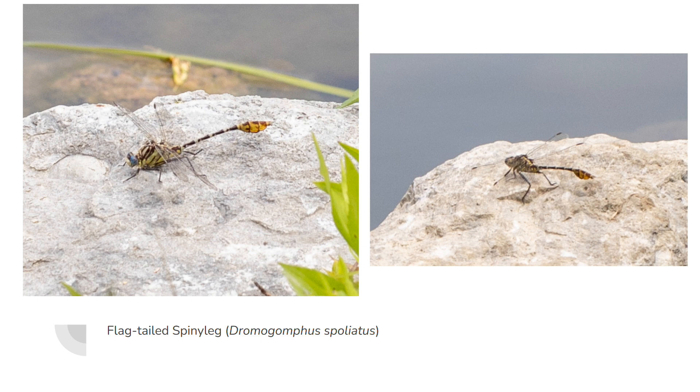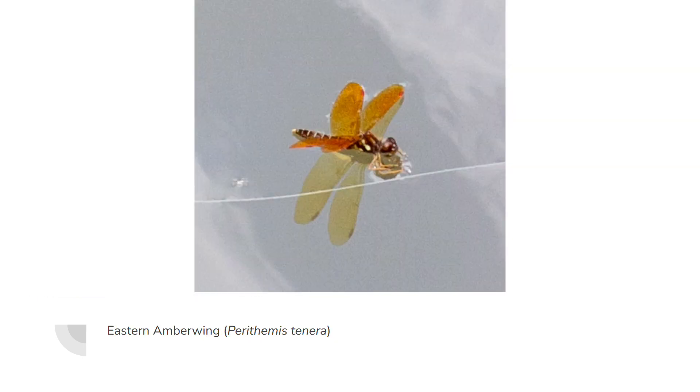Here we have a really cool species that I don't get to photograph very often — this is only the second time I've seen it — and that is a flag-tailed spiny legs. It didn't give me the best photos, but it's good to show you guys. They sit on rocks and ambush prey from there. You can also see the flag tail right at the very end of the abdomen. That one was really hard to get close to.